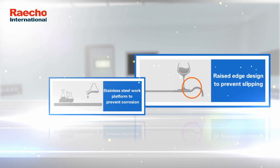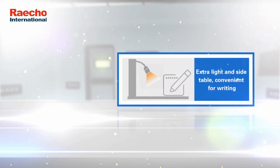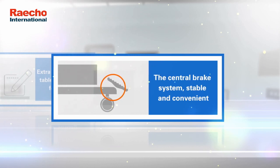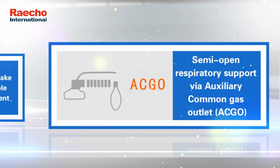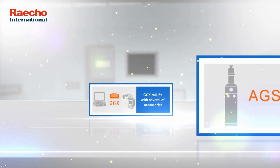Stainless steel work platform to prevent corrosion. Raised edge design to prevent slipping. Extra light inside table, convenient for writing. The central brake system: stable and convenient. Semi-open respiratory support via auxiliary common gas outlet. GCx rail.